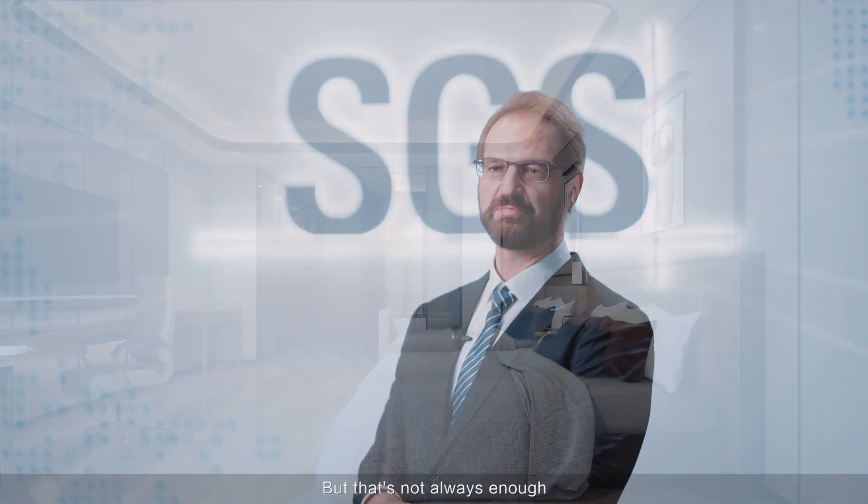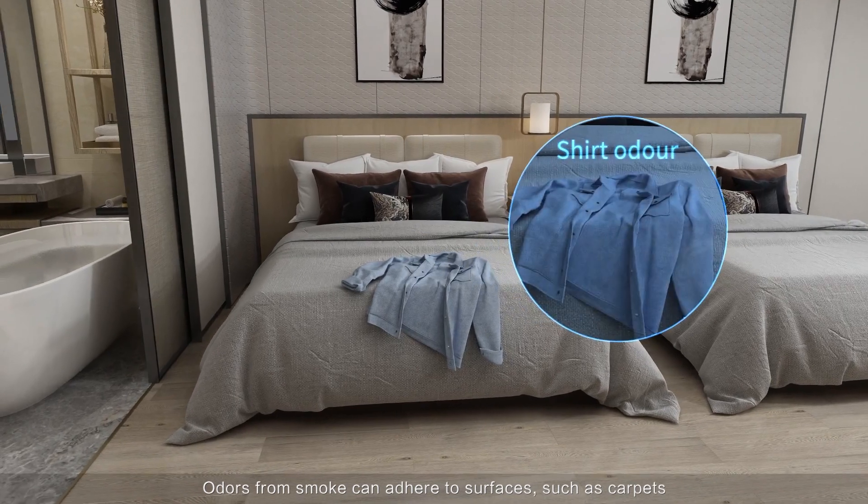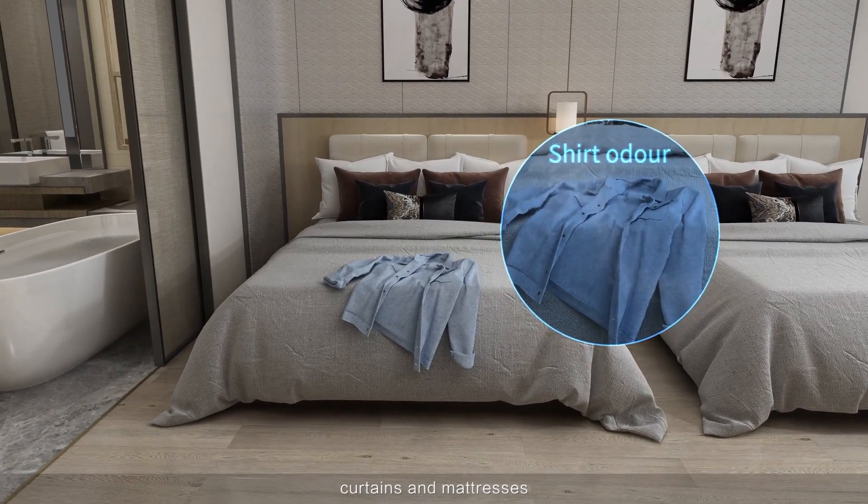Typically, people try to remove odors from large spaces by opening windows for ventilation. But that's not always enough. Odors from smoke can adhere to surfaces such as carpets, curtains and mattresses.